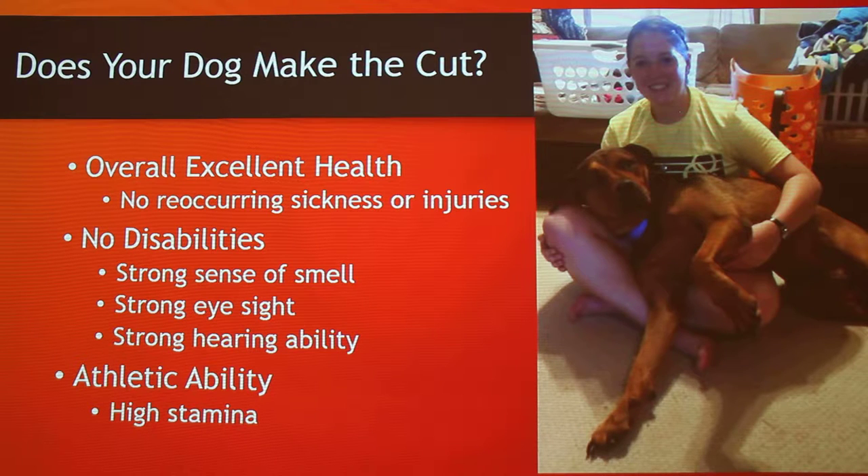If your dog makes the cut, here are some general criteria for what you're looking for in a search and rescue dog. First is overall excellent health — you don't want recurring sickness or injuries. If they have a health issue it might not work well, because you need them ready whenever anything happens. No disabilities — you want a strong sense of smell, strong eyesight, and strong hearing ability. They need to smell, see, and hear your commands. Then there's athletic ability — they're running for long periods, so they need high stamina to keep going without wearing down fast.